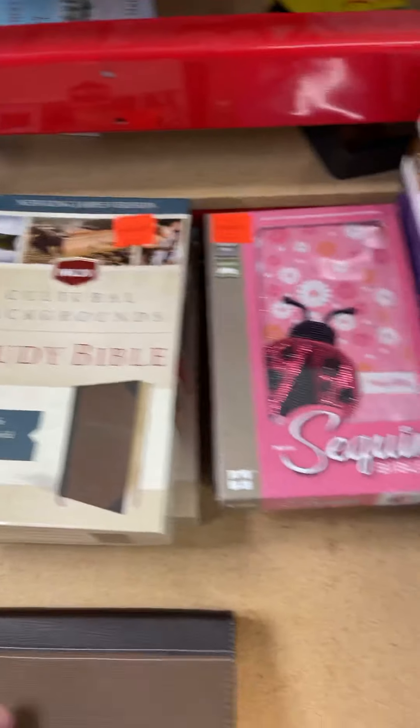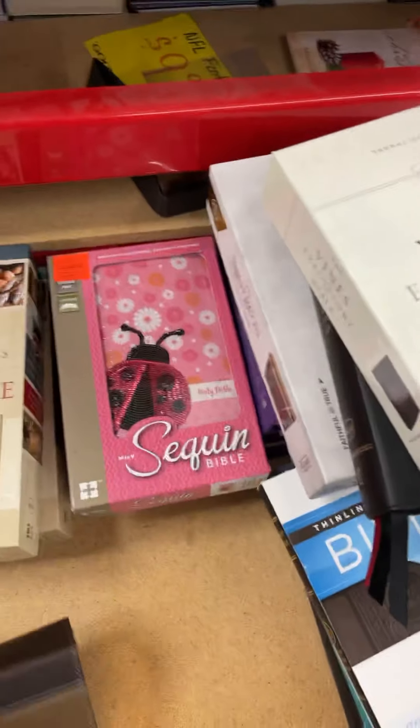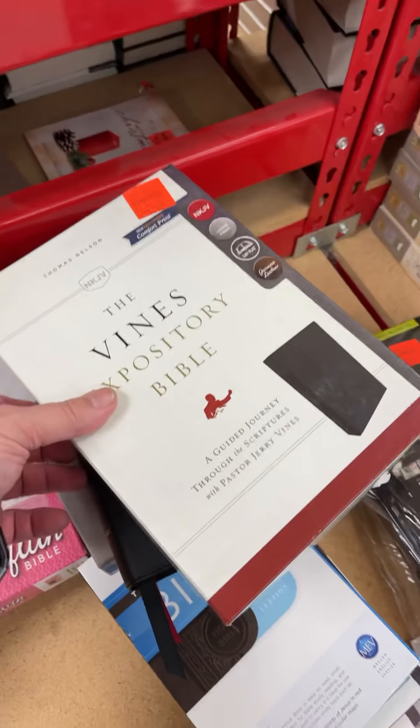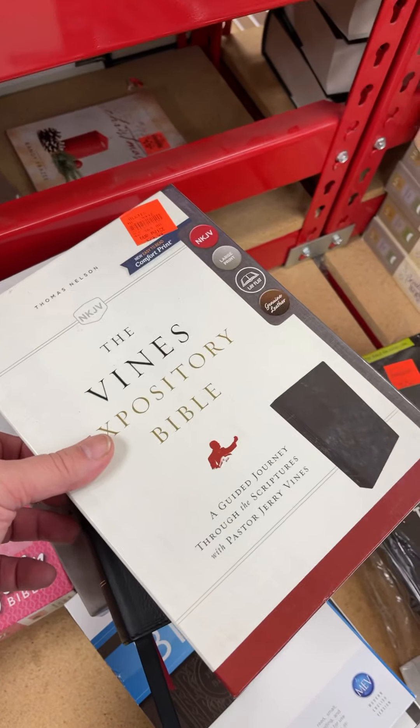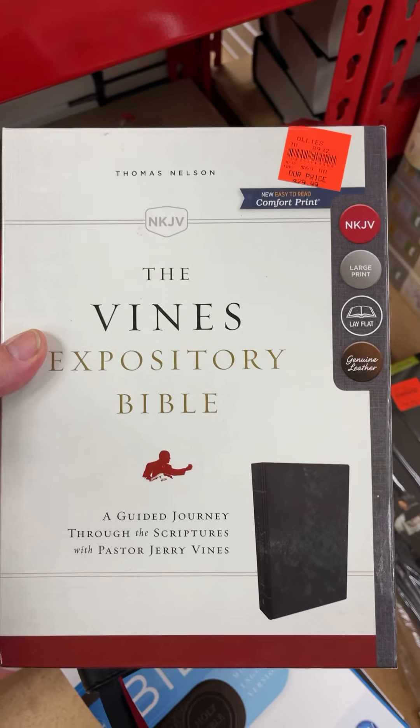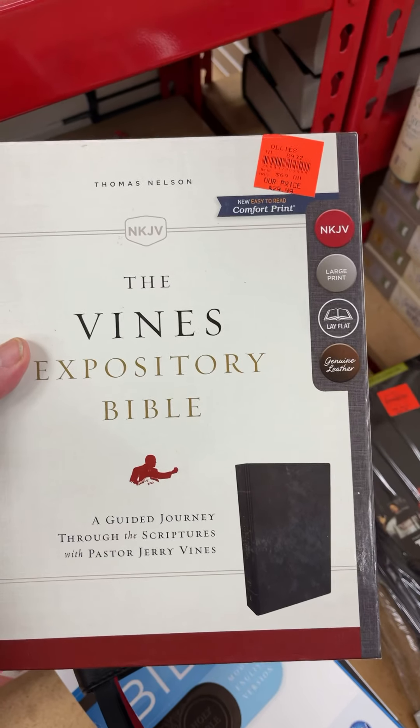I hope that was a blessing because I found this. Steve — flip — oh no, not the Vine's again. Right? We've seen that before, Pastor Brett. This is a great Bible — an Expository Bible — but it has an opacity issue as well. Very, very thin paper and the ghosting is horrible.